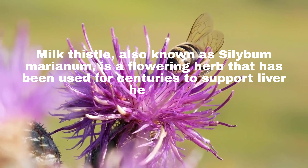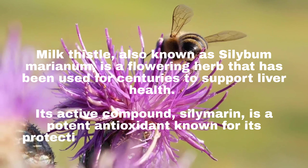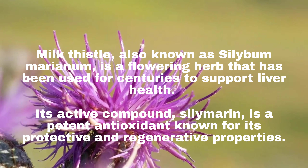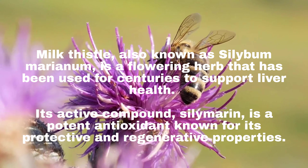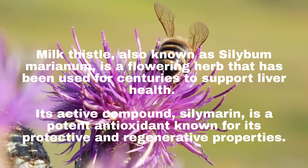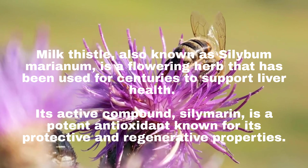Milk thistle, also known as Silybum marianum, is a flowering herb that has been used for centuries to support liver health. Its active compound, silymarin, is a potent antioxidant known for its protective and regenerative properties.